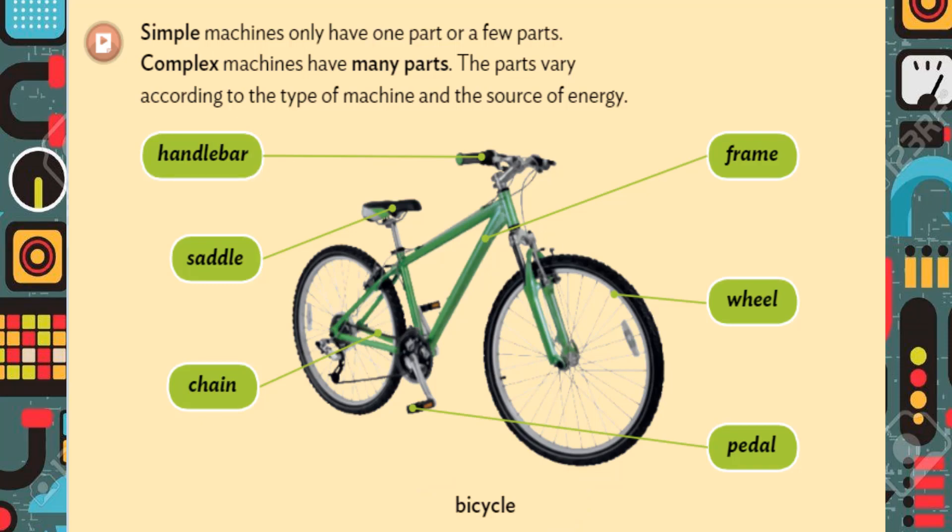Handlebars. Saddle. Chain. Frame. Wheel. Pedal.